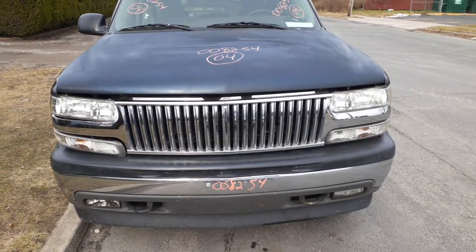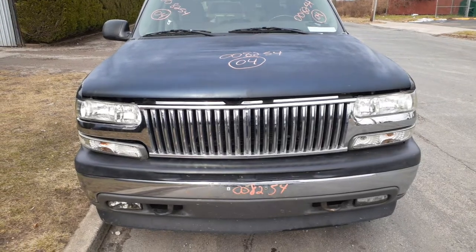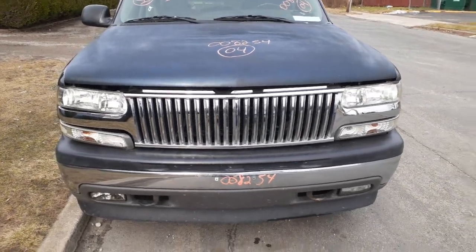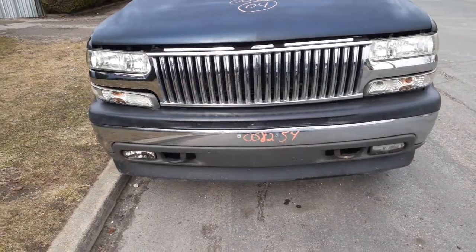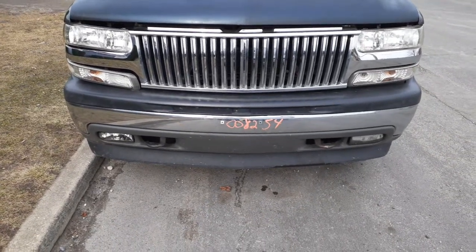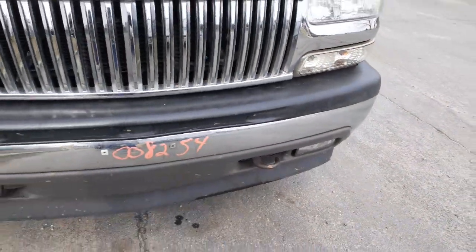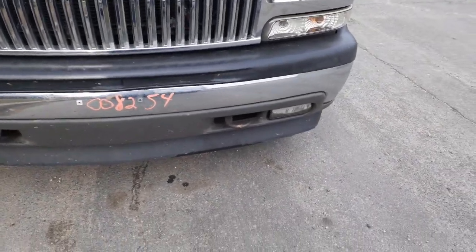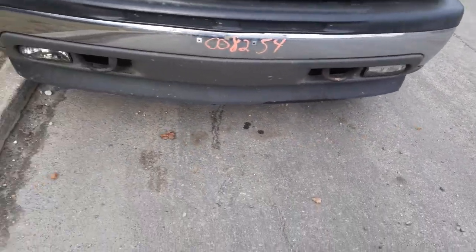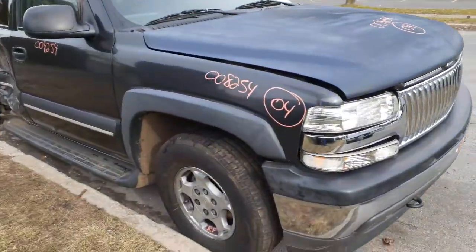They replaced the hood and spray painted it, so it's not a bad hood but it's a nasty paint job. Got a good front bumper with fog lights, great texture top cover — the cover is clean. Left side fog lights are no good.